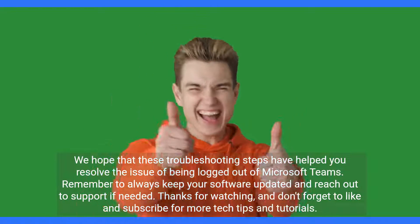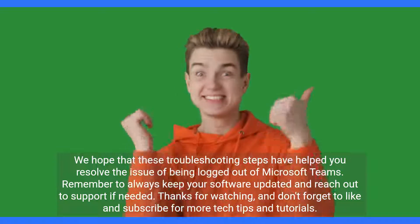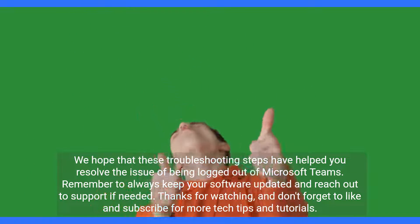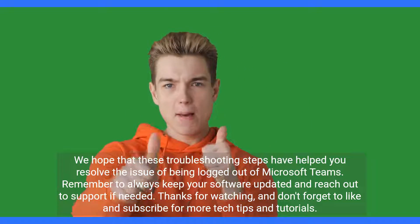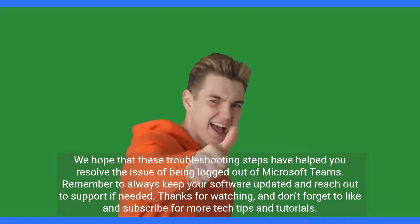We hope that these troubleshooting steps have helped you resolve the issue of being logged out of Microsoft Teams. Remember to always keep your software updated and reach out to support if needed. Thanks for watching, and don't forget to like and subscribe for more tech tips and tutorials.